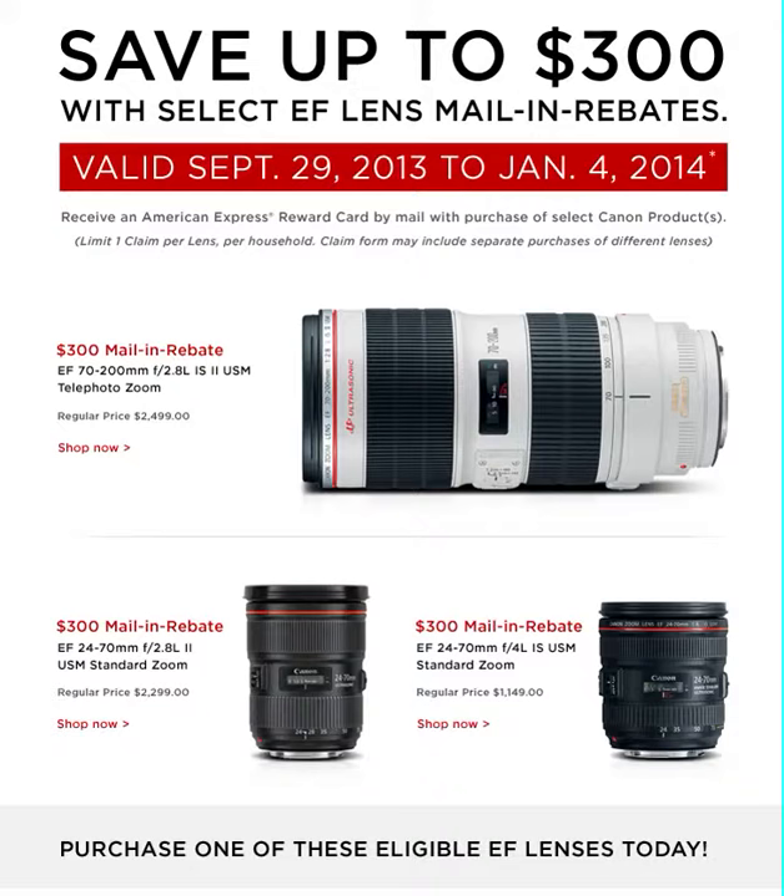In my previous video, I came upon a link — some information on Facebook — talking about how you can save up to $300 with the purchase of a lens for your Canon camera, depending on which lens you bought. So in this video, I actually clicked on the link and I'm here to show you what lenses you can buy to save some money.